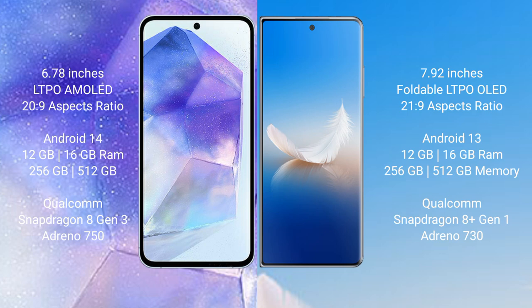Asus Zenfone 11 Ultra runs on the Android 14 operating system. Honor Magic VS2 runs on the Android 13 operating system.